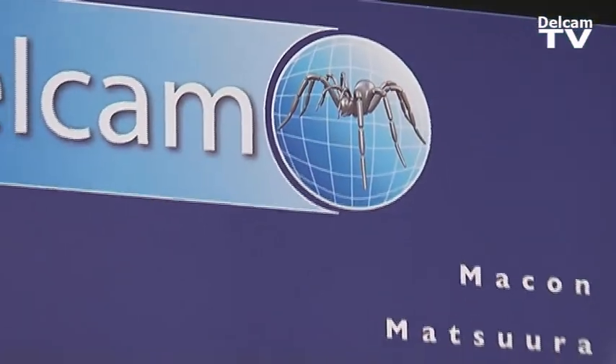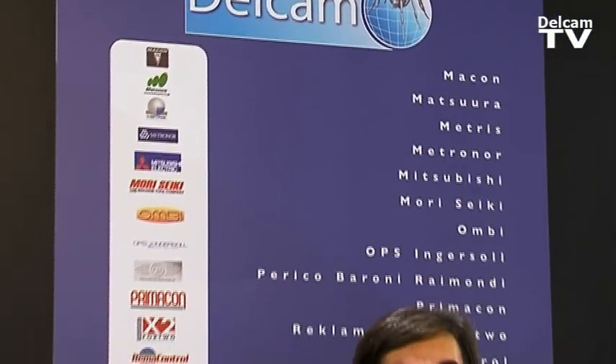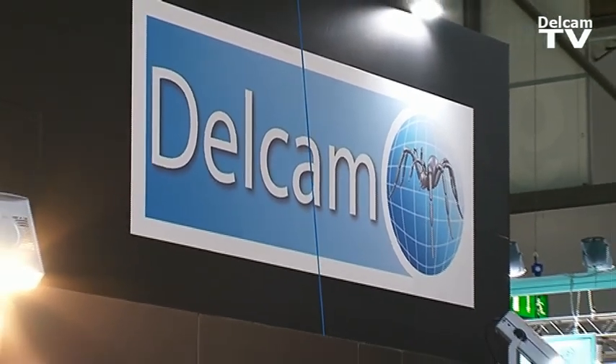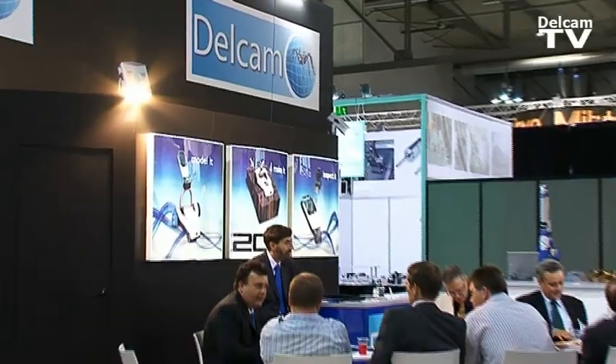Da sempre Delcam ritiene strategico il rapporto con i partner, sia che si tratti di costruttori di macchine utensili, sia che siano utensilieri o produttori di macchine di misura. Durante EMO 2009 abbiamo attivato presso gli stand dei partner dei punti dimostrativi, in maniera da consentire ai visitatori di apprezzare le caratteristiche della soluzione Delcam assieme alla tecnologia dei partner.